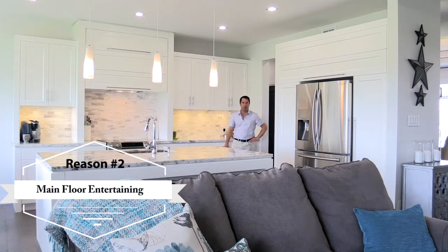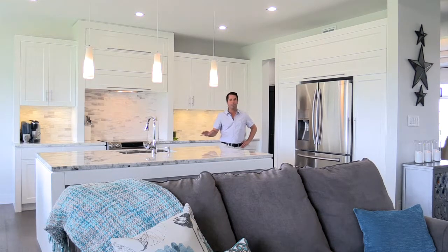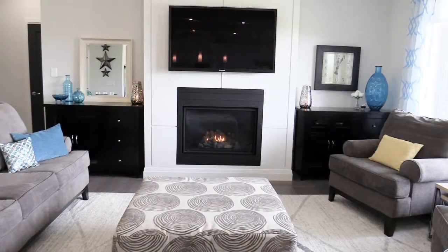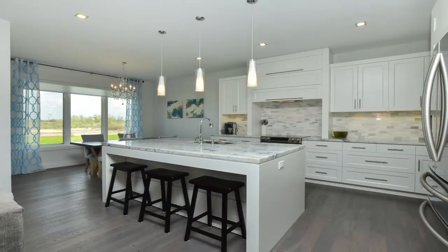Reason number two is main floor entertaining. The main floor of this home is open concept and it's the perfect entertaining space for families and large get-togethers. A large formal dining area has plenty of room for large dinners. The great room is open to this stunning kitchen with a huge center island with built-in seating.